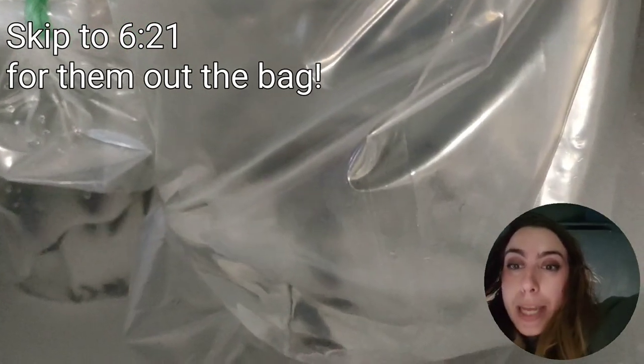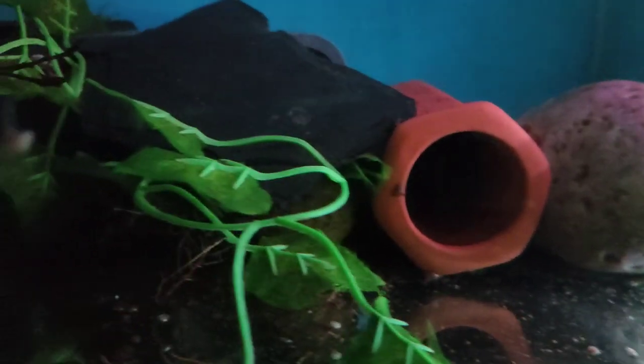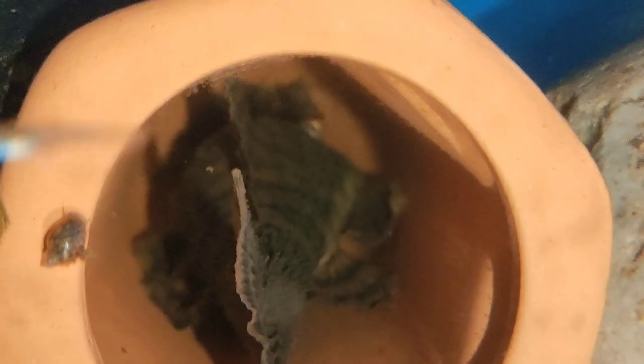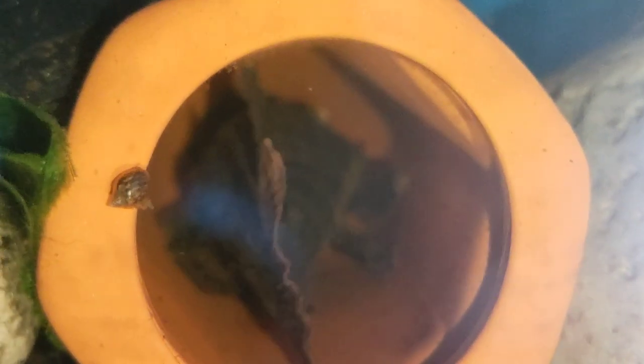We'll float them in the tanks for about 20 minutes because they're not actually feeling too cold, and then hopefully I'll be able to show you what we've got and get them on camera instead of these blurry little blobs. While we're waiting, I've got some dim lights on on this row and we'll check up on my L397 male — the babies have hatched.